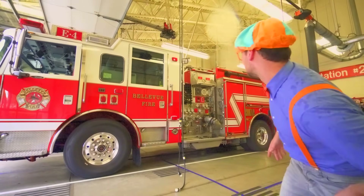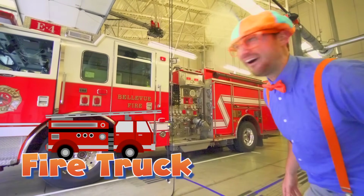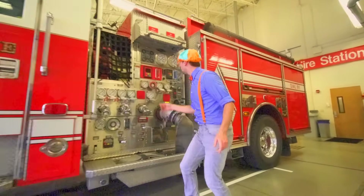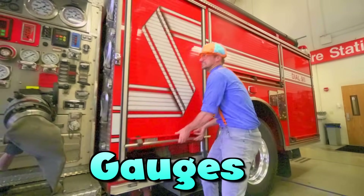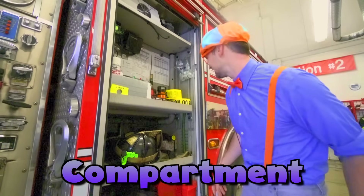Look at what it is — this is a big red fire truck! Come check it out. Look at all these gauges, so interesting. And here's a compartment with a lot of cool things in it.